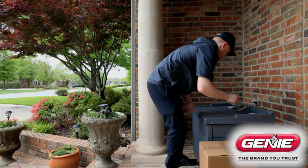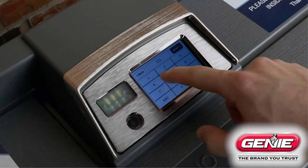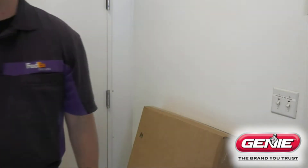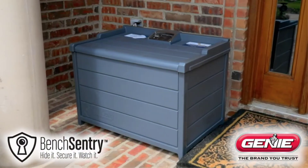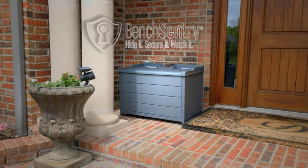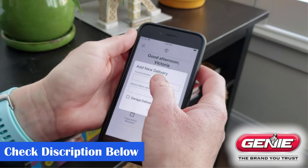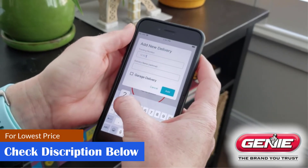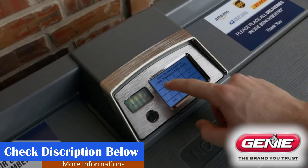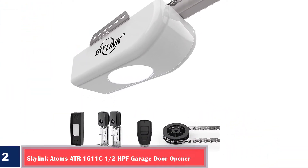What we like: powerful 1.25 horsepower motor, smartphone and home assistant compatibility, built-in backup battery, and lifetime warranty on motor and belt. What we don't like: extension kit for eight-foot doors sold separately, app controls could be better, and a strong Wi-Fi connection is needed for app control. Dimensions: 8.5 by 12 by 28 inches. Opener type: belt drive. Lifting capacity: 1.25 horsepower. Drive type: ultra-quiet. Power source: corded electric with battery backup.